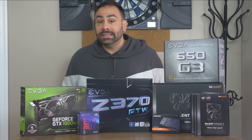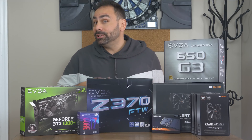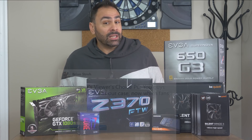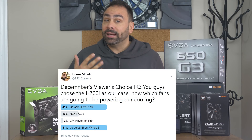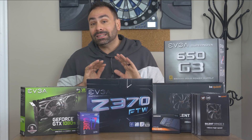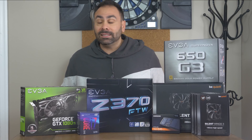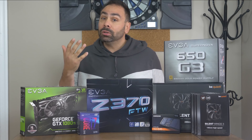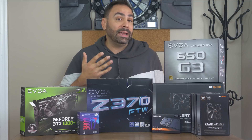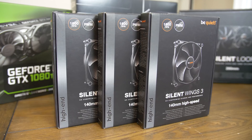The next vote was the most hotly contested, and actually ended up in a dead heat, leaving yours truly to break the tie. I let you guys choose which fans we were gonna use, and Corsair's LL120 and the Be Quiet Silent Wings 3 got the exact same number of votes. Seeing as I'm gonna be using the LL fans in several upcoming projects, I'm gonna leave them on the sidelines today and go with Silent Wings — which are, maybe, my favorite fans of all time.